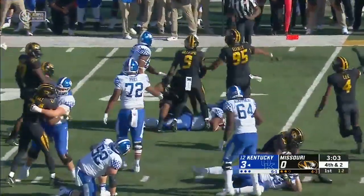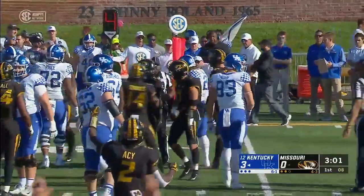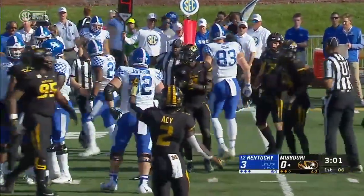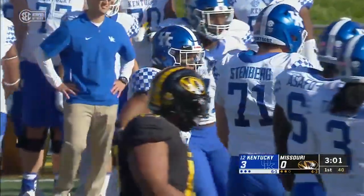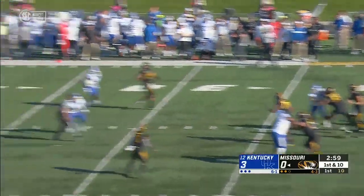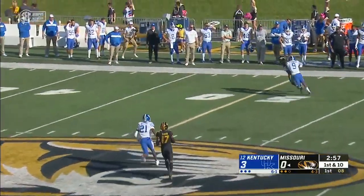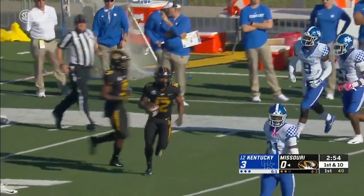Snell spins and is short at the 27-yard line. Rashad Brandon was waiting for him. Missouri came to tackle today. Drew has all the time to throw, and Jonathan Johnson is past midfield. He's out of bounds in Kentucky territory.